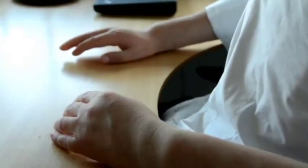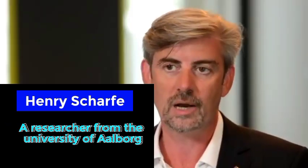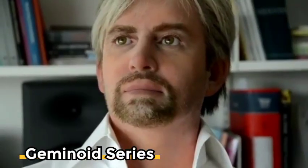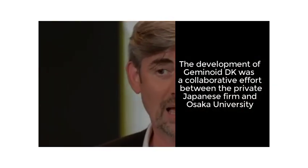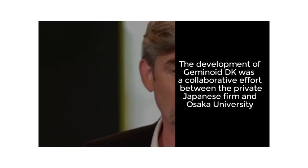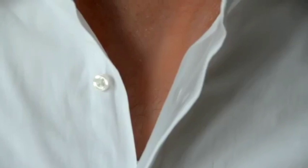Number 4: Geminoid DK. Geminoid DK is an extraordinary humanoid that serves as an incredibly realistic twin to Henry Scharf, a researcher from the University of Aalborg. He represents the latest advancement in the Geminoid series, which focuses on creating ultra-realistic androids. The development of Geminoid DK was a collaborative effort between a private Japanese firm and Osaka University, with supervision from Hideyoshi Ishiguro, the director of the university's Intelligent Robotics Laboratory.